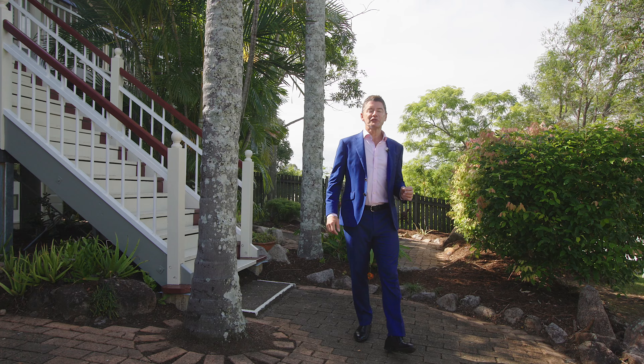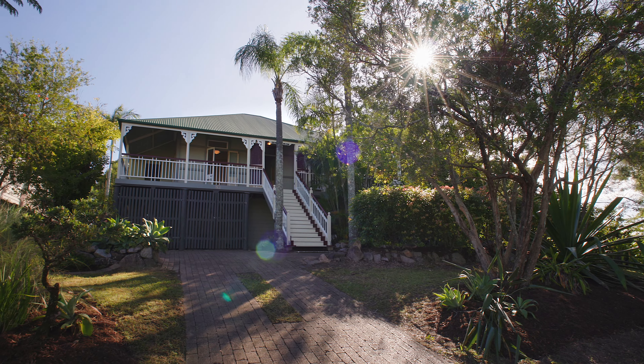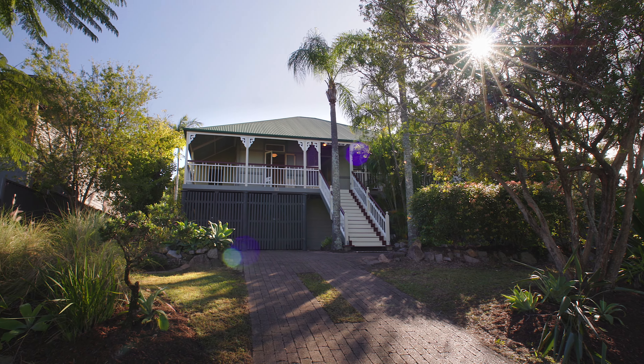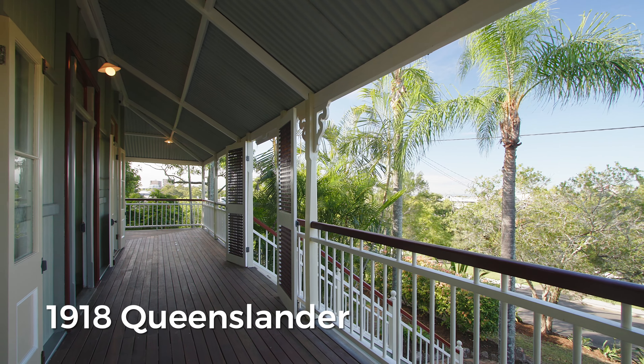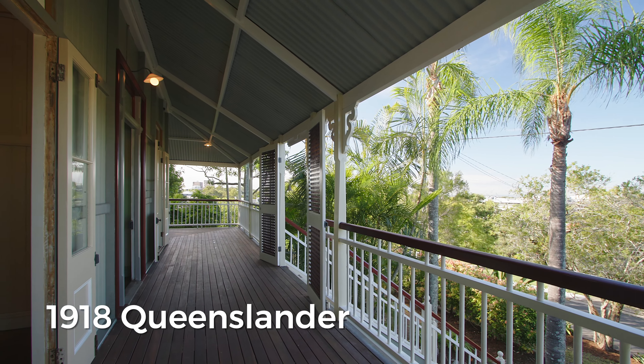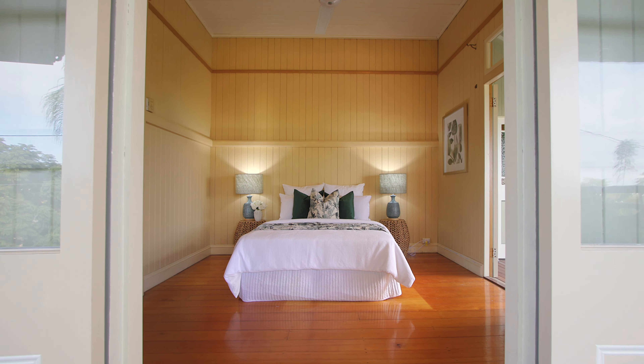Welcome to 83 Payne Street in Indooroopilly. I'm Pete May from Place Graceful and what we have here is this beautiful 1918 Queenslander set on 810 metres, with an in-ground pool and views on the top deck. This home is filled with the classic charm we love about Queenslanders — BJ walls, hoop pine floors and high ceilings.